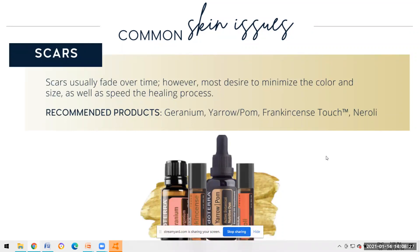Scars are another really common skin issue. Scars usually fade over time, however sometimes they need help. Most people desire to minimize the color and size, as well as increase the speed of healing after a scar.